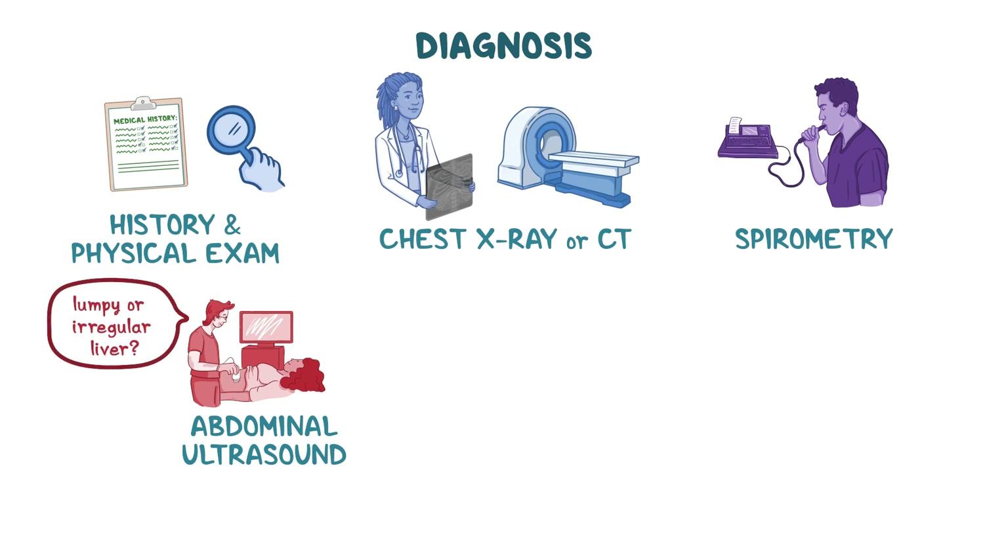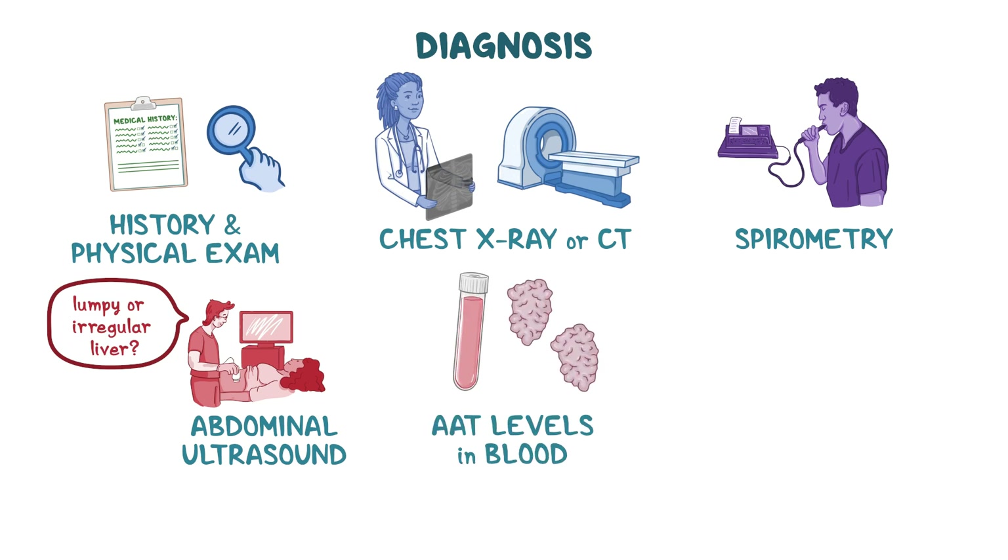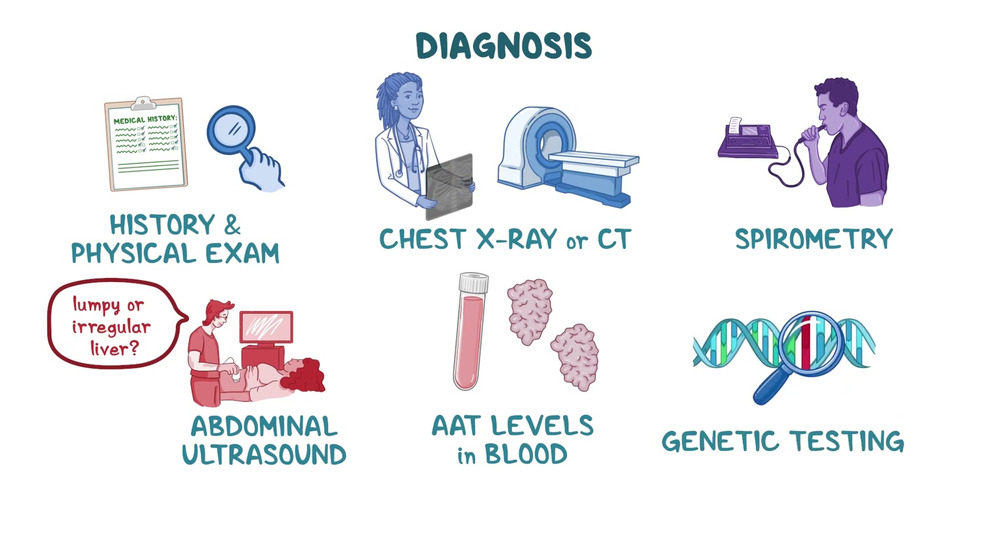In suspected cases, diagnosis can be confirmed by measuring AAT levels in the blood. Then, genetic testing can be done to detect the exact mutation causing the disease.